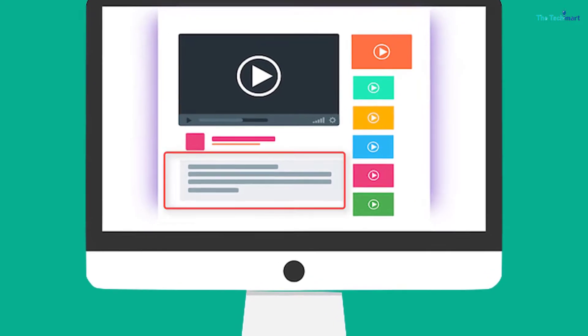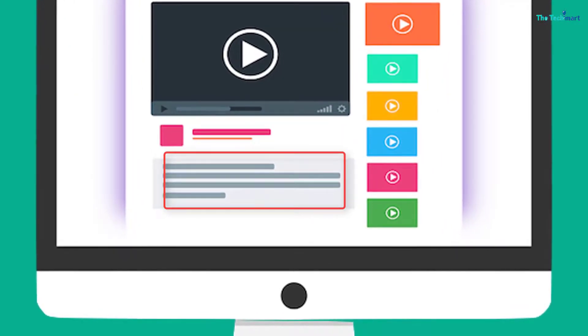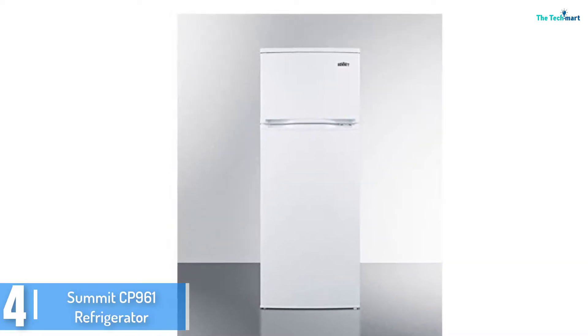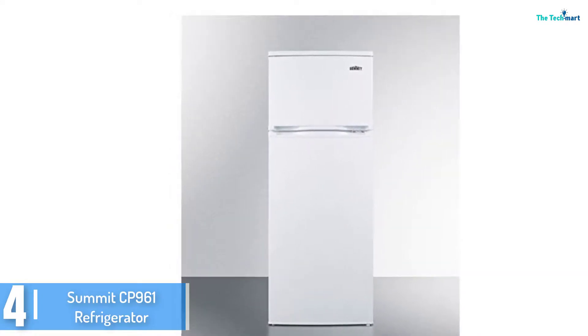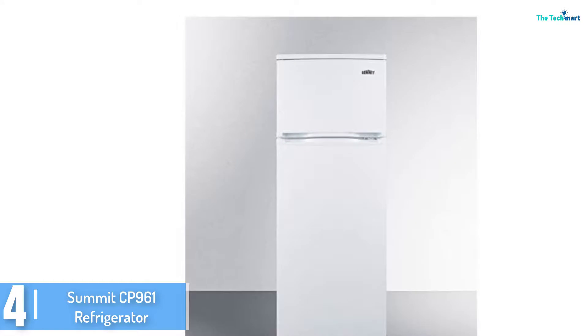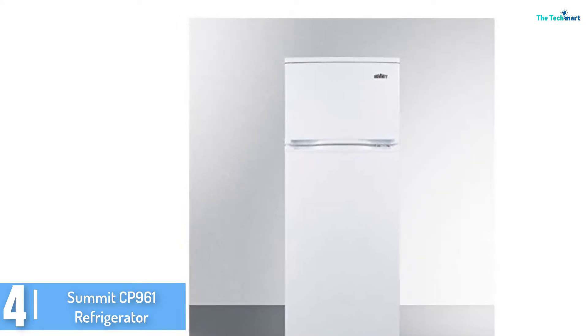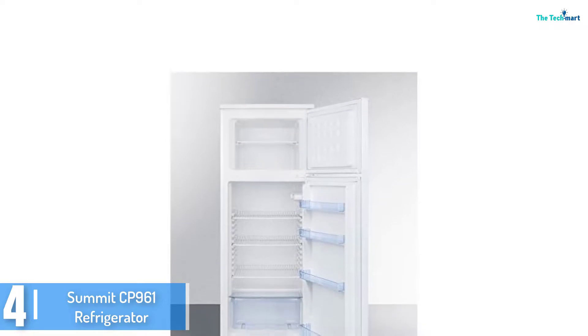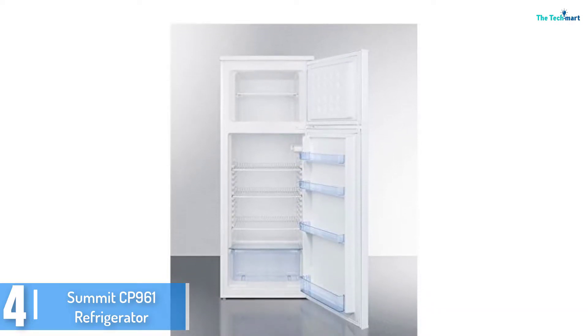Check out the description for more information about this product and the latest price. Moving on at number 4, we have the Summit CP961 refrigerator. With over half a century in the market, Summit home equipment has been at the leading edge of supplying uniquely sized freezers to suit you.